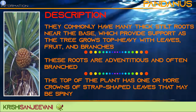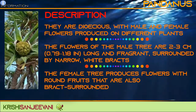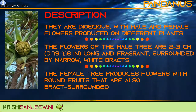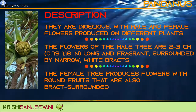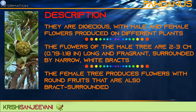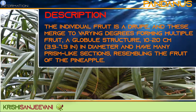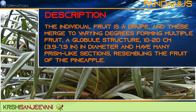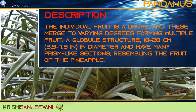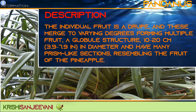The top of the plant has one or more crowns of strap-shaped leaves that may be spiny. They are dioecious, with male and female flowers produced on different plants. The flowers of the male tree are 2–3 cm long and fragrant, surrounded by narrow white bracts. The female tree produces flowers with round fruits that are also bract-surrounded. The individual fruit is a drupe, and these merge to varying degrees, forming multiple fruits — a globular structure of 10–20 cm in diameter with many prism-like sections resembling the fruit of the pineapple.